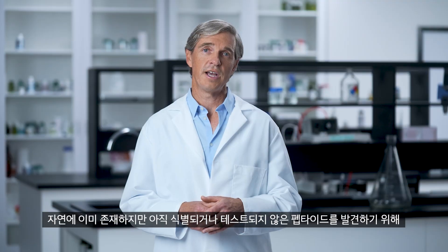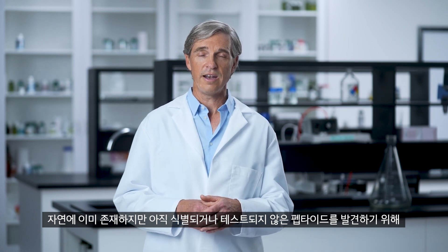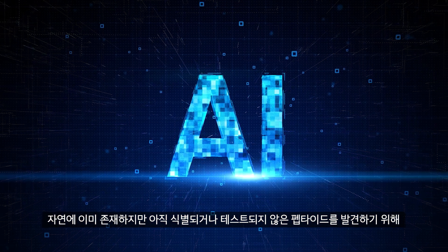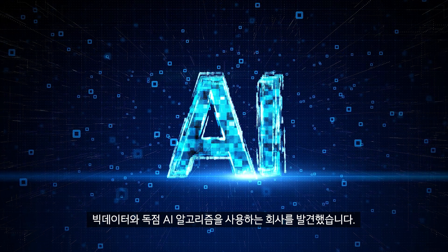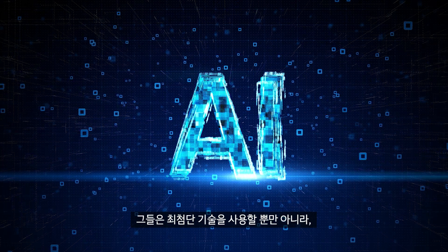During my research, I discovered a company that uses both big data and a proprietary AI algorithm to discover peptides that already exist in the natural genomes of plants, but have yet to be identified or tested.